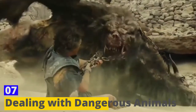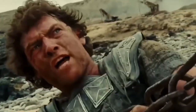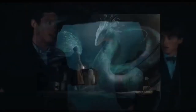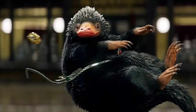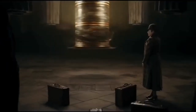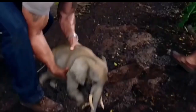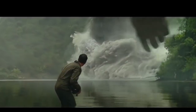Skill 7: Dealing with Dangerous Animals. Encountering dangerous animals in the wilderness can be terrifying, but it's important to remain calm and know how to react. If you come across a bear, make yourself appear larger by raising your arms and standing on your toes, and back away slowly while avoiding direct eye contact. If you encounter a snake, give it a wide berth and do not provoke it. If bitten, stay calm and try to remember the shape, size, and color of the snake to help medical professionals provide proper treatment. If you encounter a cougar or wolf, make loud noises to scare them away, and if attacked, fight back with whatever you have available.